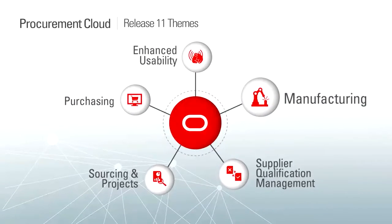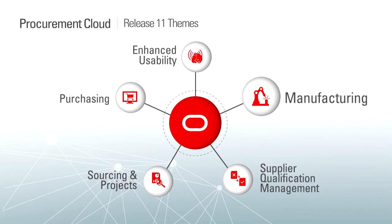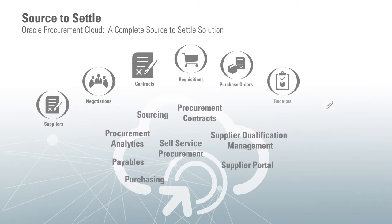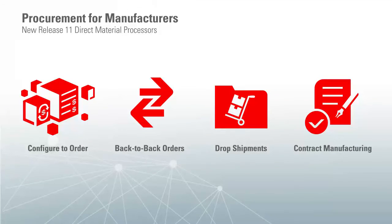The next enhancement area is the new direct material capabilities for manufacturing. Prior to Release 11, Oracle Procurement Cloud offered a complete source-to-settle solution for indirect materials management and services across supplier management, sourcing, contracting, and procure-to-pay. In Release 11, we plan to expand upon our existing support of indirect materials to include direct material support for manufacturers. This includes configure-to-order, back-to-back, drop shipments, and contract manufacturing process flows to allow manufacturing organizations to achieve the benefits of a modern cloud solution for their source-to-settle business needs.